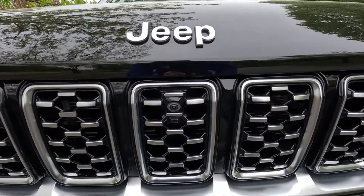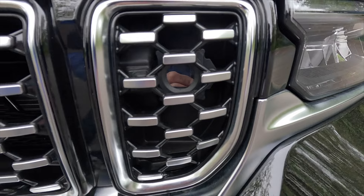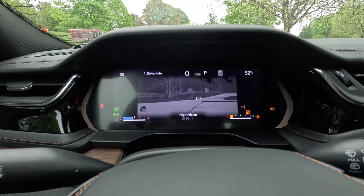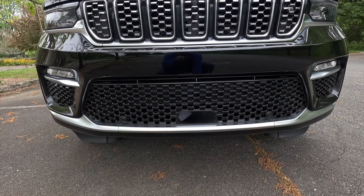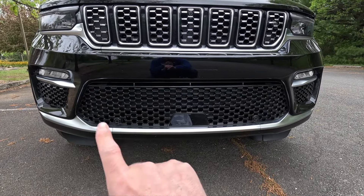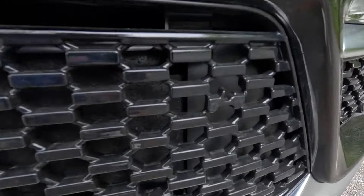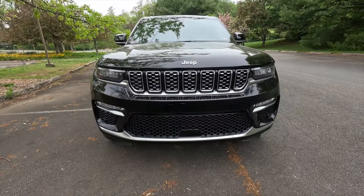On the driver's side grille slot, there's a night vision camera because this one has been optioned with the $2,865 Advanced ProTech Group 4, which gives you night vision. Coming down further, you get gloss black lower and outer grills with silver accent trim on both. Within the lower grille there's a little Willys Jeep Easter egg. The Summit also comes standard with six forward-facing sensors.